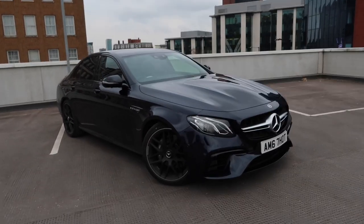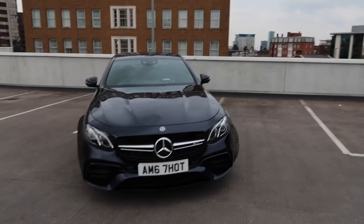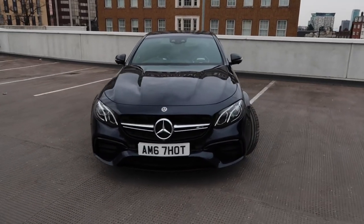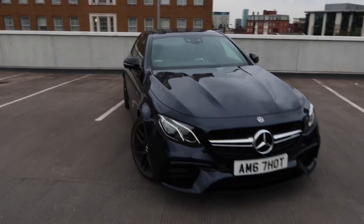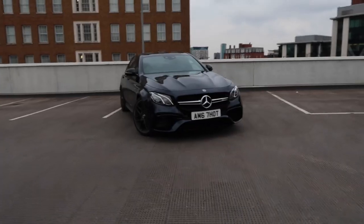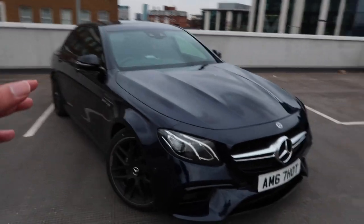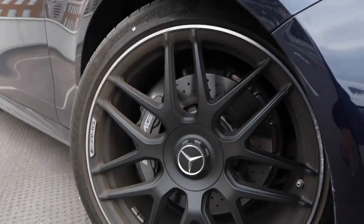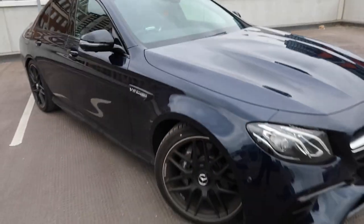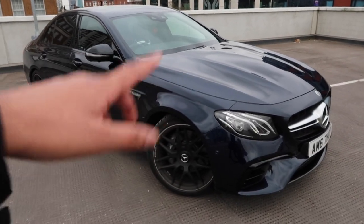I really do like the way the new E63 looks - it's just totally different to the old one. Before I wasn't really an E63 guy, I was always an M5 guy, but this new one has definitely changed things up. You can definitely notice the flared arches - if you go around the back, the way it sits, it's a proper machine. This particular car isn't spec'd out too much from standard, but it has got the upgraded alloys.